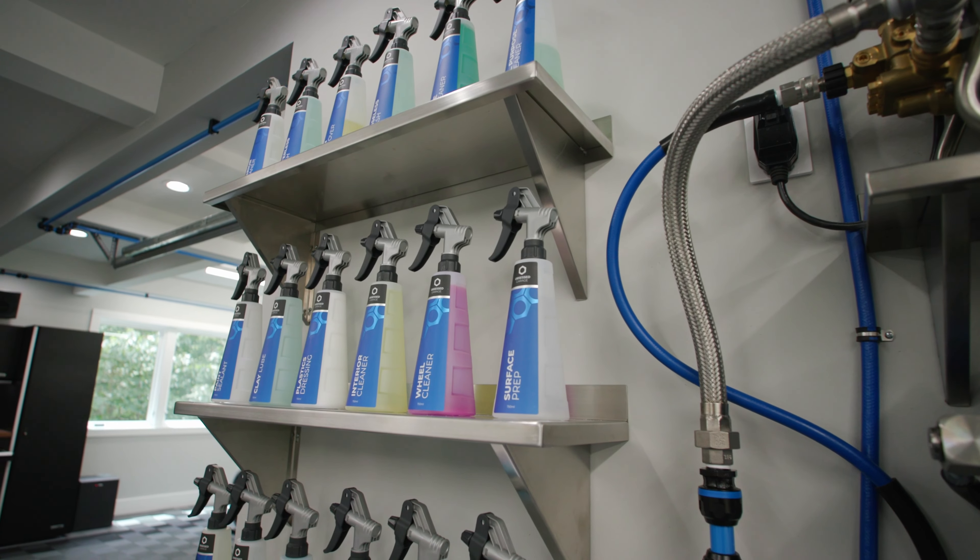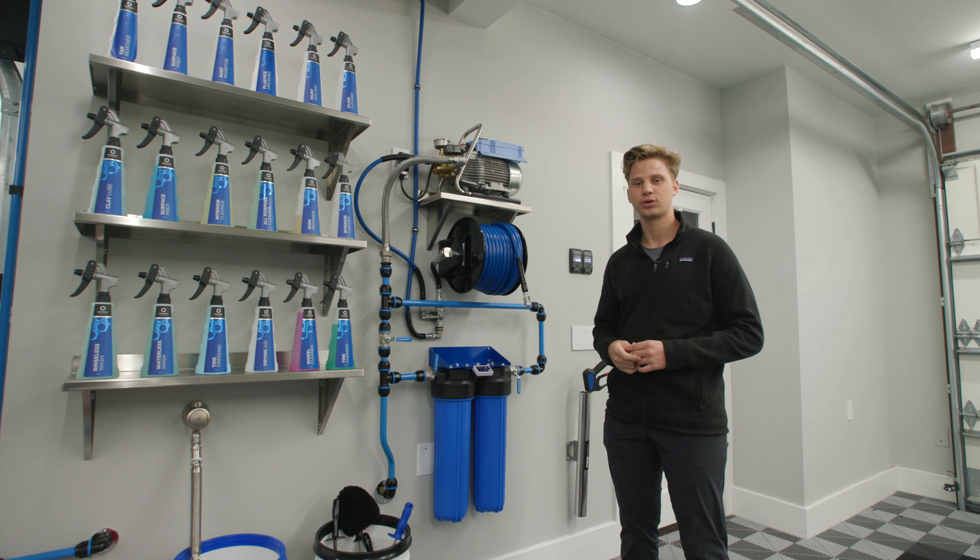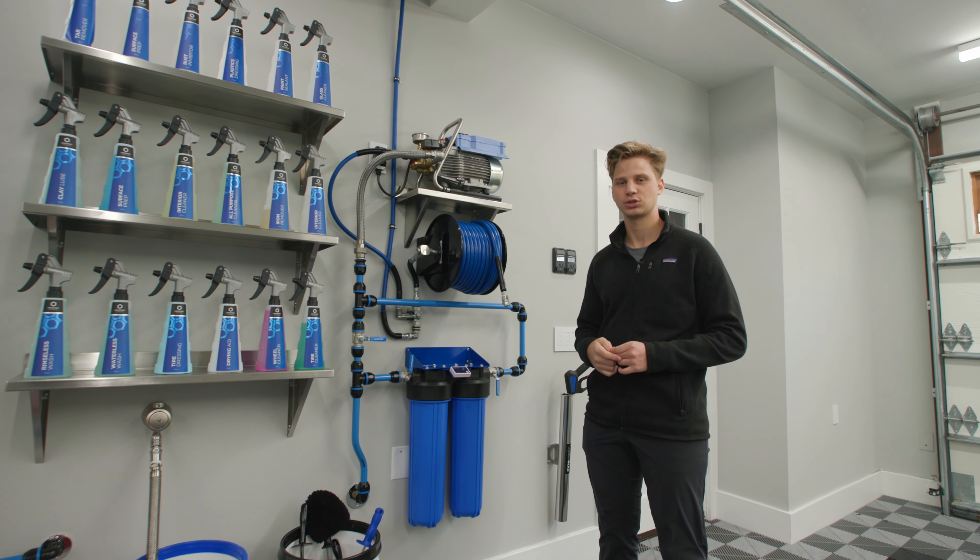If you need help with the lighting design in your garage, make sure you reach out to Design at Obsessed Garage, and also make sure to check out other garage design related videos on the Obsessed Garage Shorts channel.